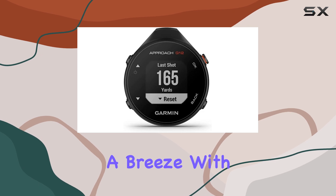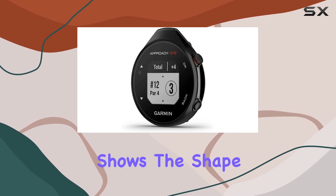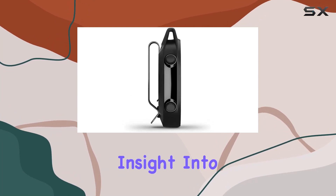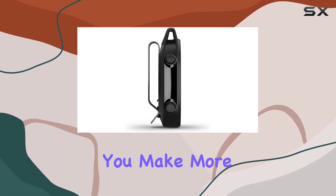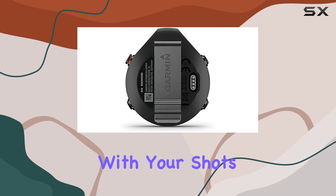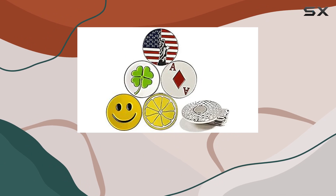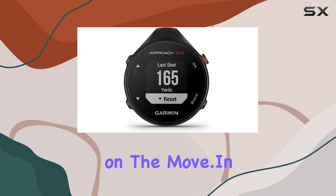Navigating the course is a breeze with the green-view display, which shows the shape of the green along with manual pin placements. This feature gives you valuable insight into the layout of the course, helping you make more informed decisions with your shots. Plus, the handheld mounting type and intuitive button interface make operations simple and straightforward, even while you're on the move.